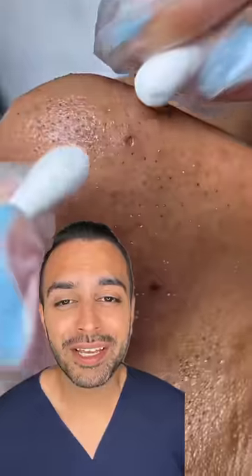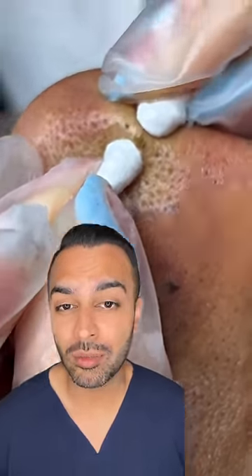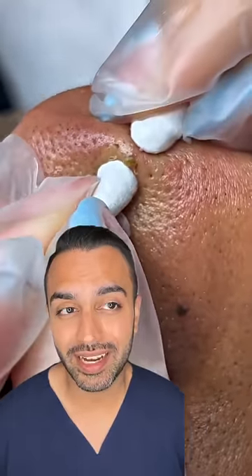I love these extractions. You've got an example of a nose that's not only got sebaceous filaments but also some examples of open and closed comedones in that area.